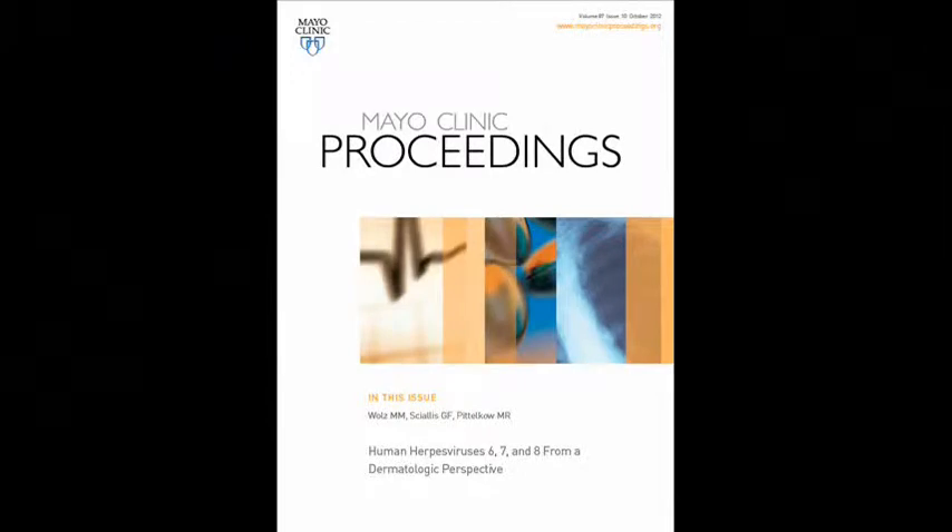My name is Michael Waltz, and I'm a resident physician in the Department of Dermatology at Mayo Clinic Rochester. I'm the lead author of an upcoming review entitled Human Herpes Viruses 6, 7, and 8. This review is going to appear in the Mayo Clinic Proceedings.